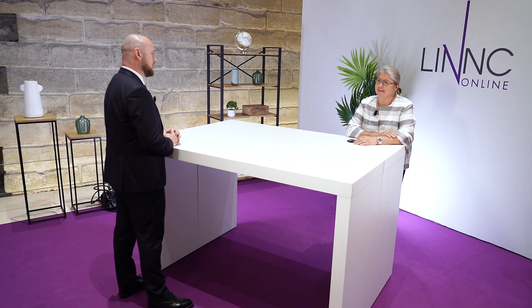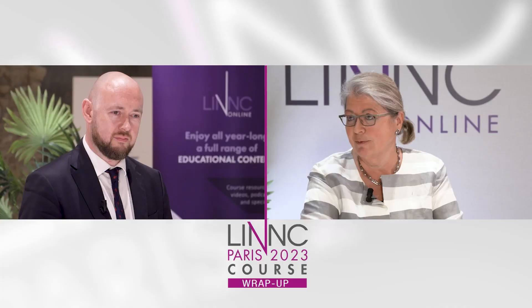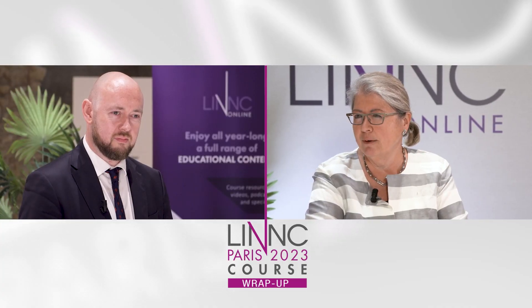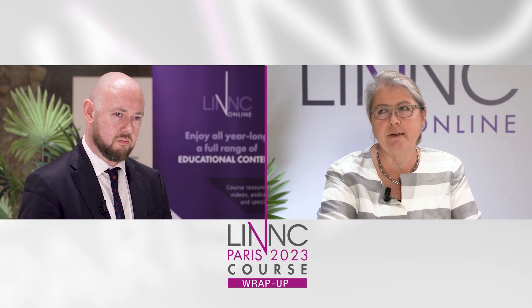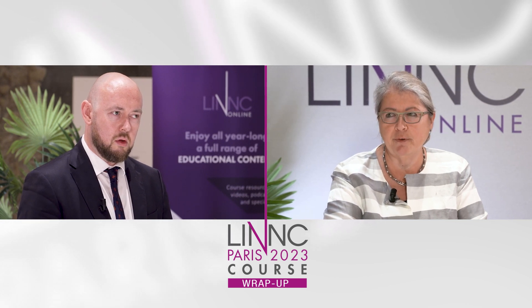Hello, we are at LINK Paris 2023 and I'm Monika Killer-Oberpfalzer from Salzburg. I have the fun to interview Patrick Nicholson and we speak about Evolve. You're having a very nice talk and I want to ask you the key features to use in Evolve. Can you explain that briefly?